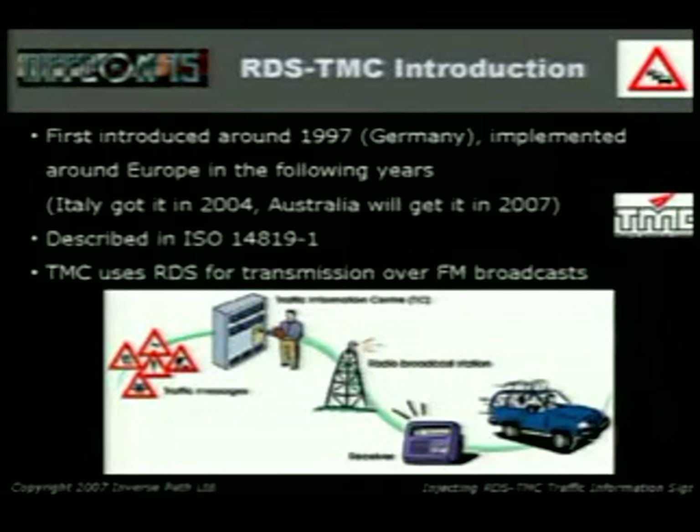RDS-TMC was first introduced in Germany in 1997 — where else? Germany. It was implemented across Europe in the following years; Italy got it in 2004. It's a very old technology. Australia is getting RDS-TMC in 2007. Most satellite navigation systems have only been using this traffic message channel in the last couple of years, so it's very relevant.